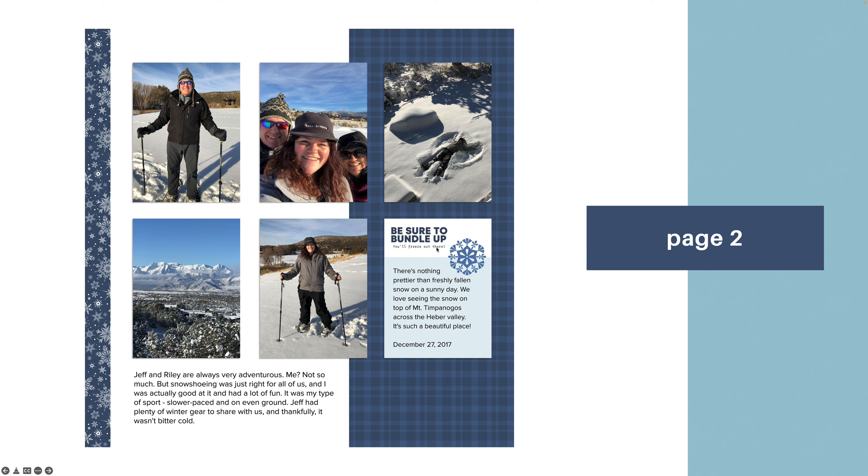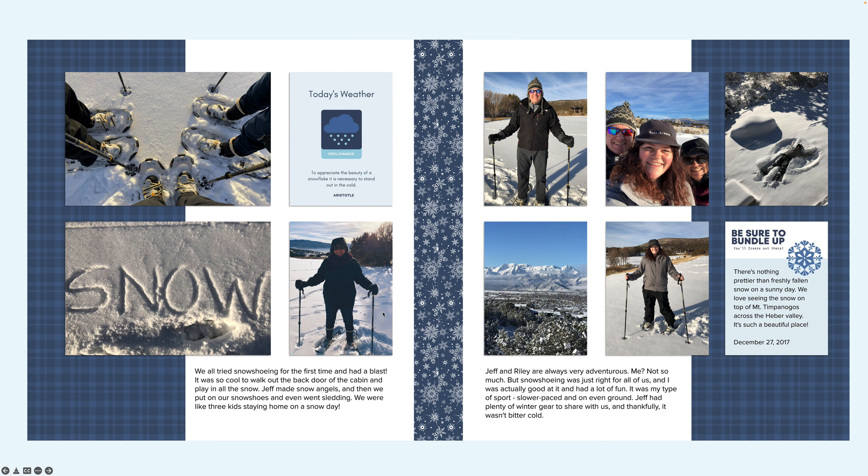I've done the same thing on the opposing page, just mirroring what I did on the papers — you don't always have to, but for this particular layout I liked that cohesiveness. I used this card as a journaling card, and included the details of this beautiful day that we had up in the mountains of Heber Valley, Utah. Now you can see the pages side by side how they would look in a flat lay photo album or any sort of scrapbook album.